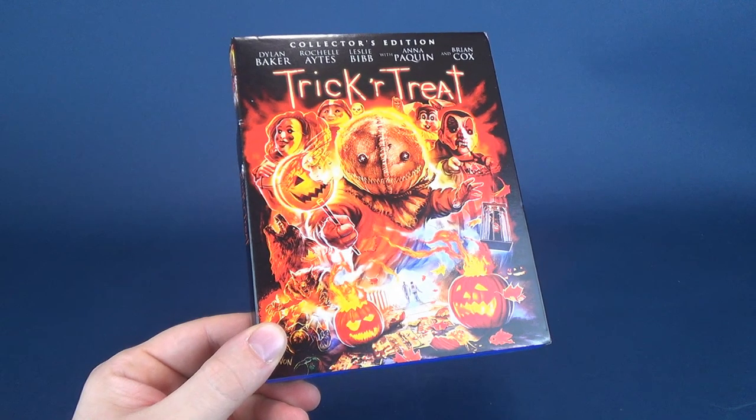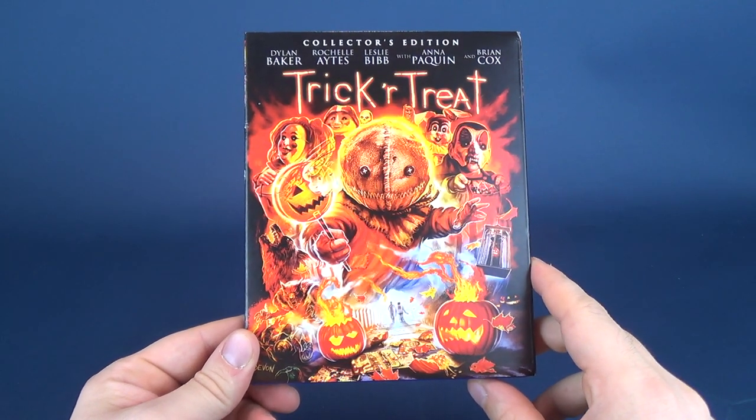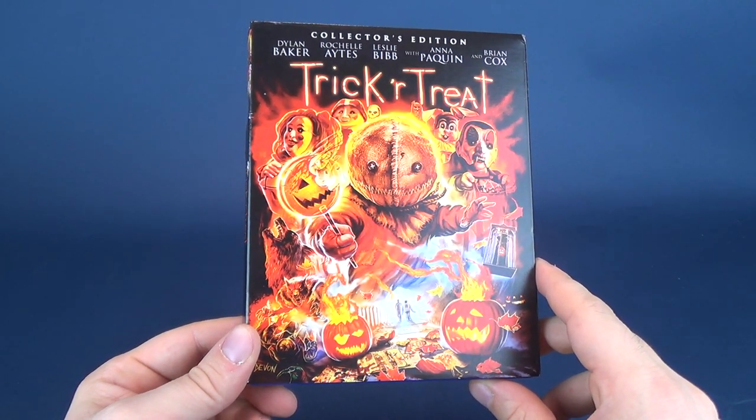Don't worry, you don't have to wait to get this one for yourself. Trick or Treat is now available in retail stores. It was released on October 9th, 2018, so it's available right now.